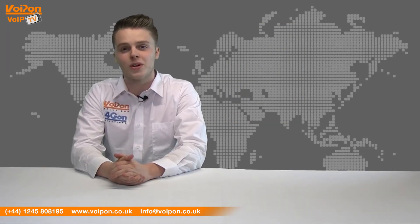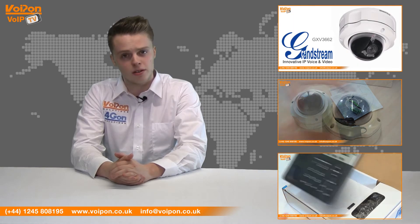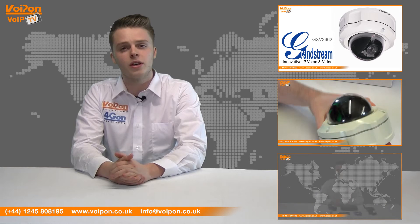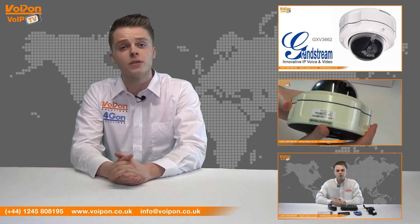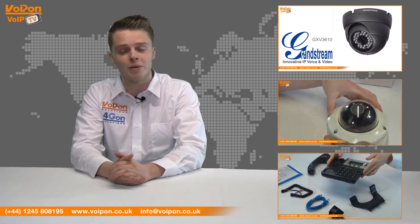So that was our review of the Grandstream GXV3672 IP surveillance camera. Visit Voipon.co.uk for the best selection of VoIP products, excellent reseller pricing, next day delivery and worldwide shipping. Give us a call for pre-sales advice or with any questions you have and our team will be happy to help.